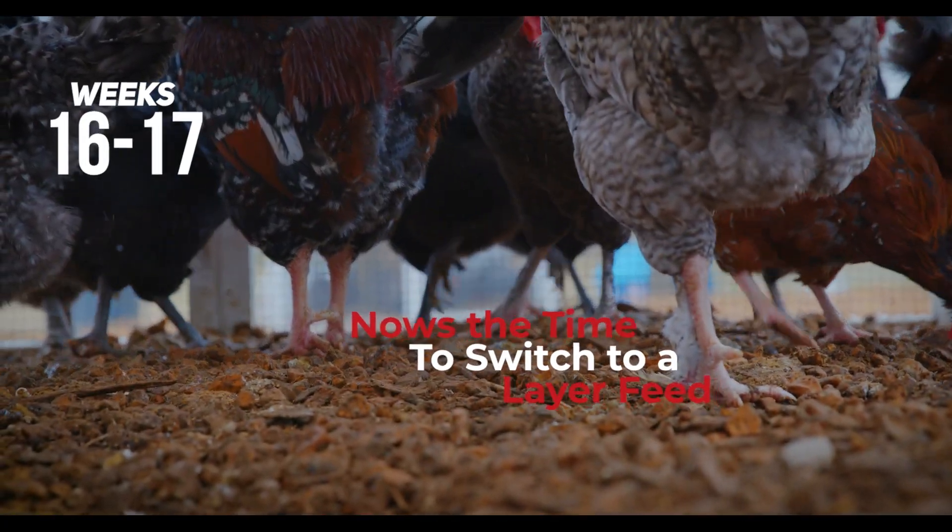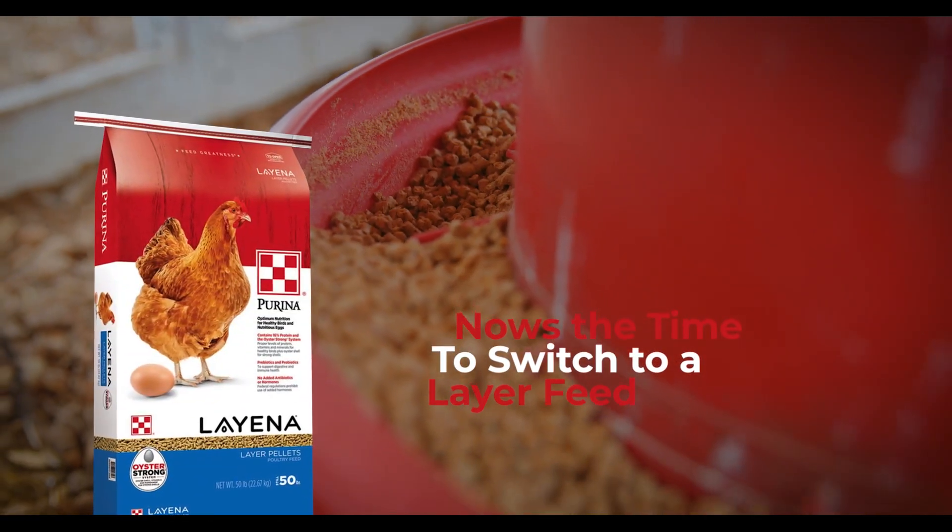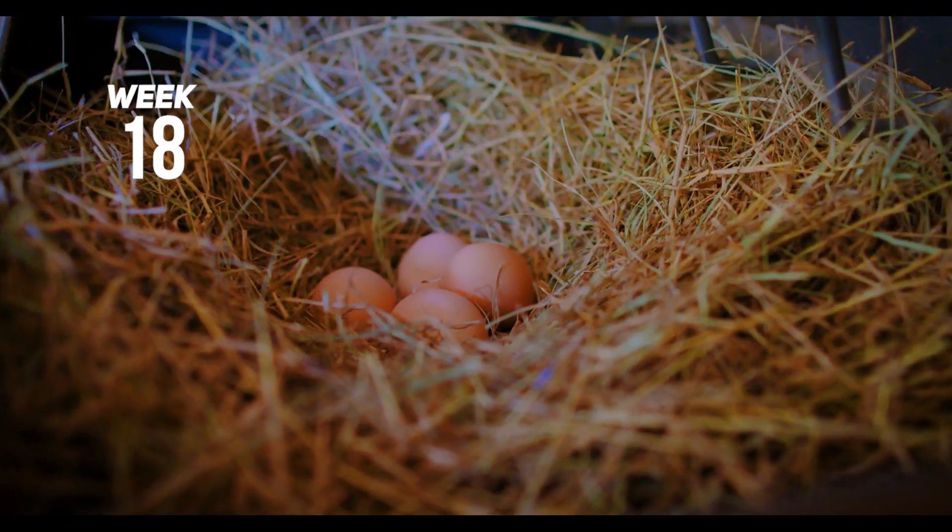Now's the time to switch to a layer feed with less protein and more calcium. Expect that first egg and many more.